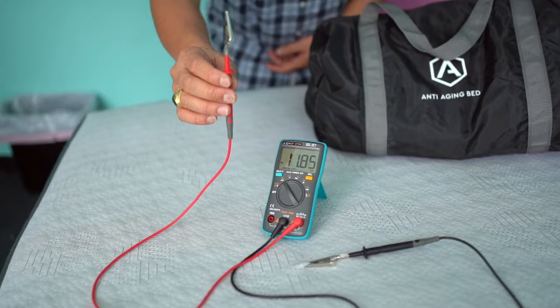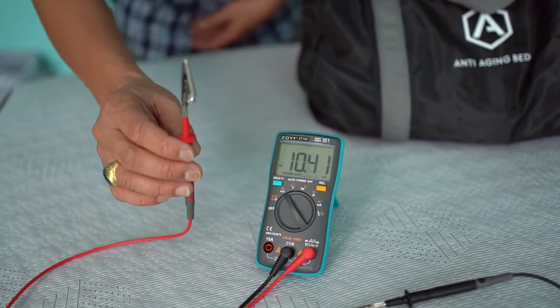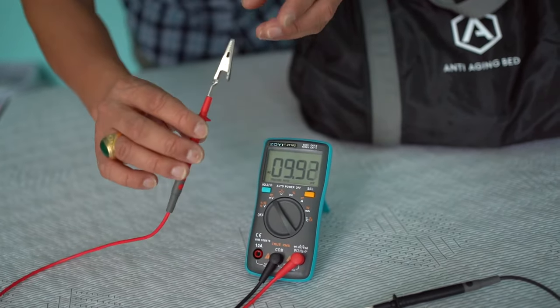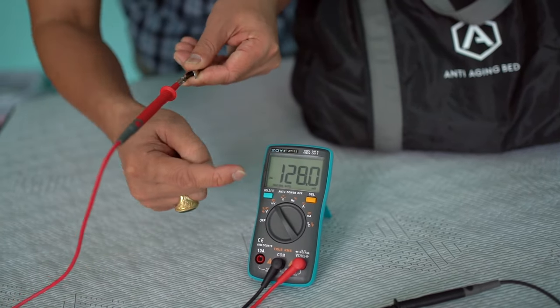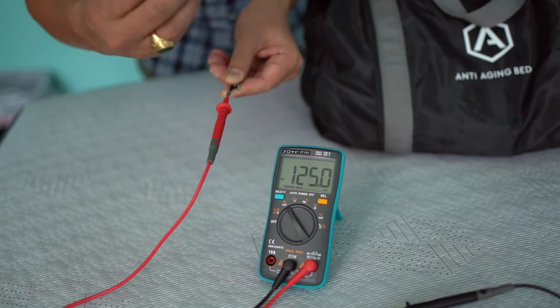Now EMFs, which are electromagnetic frequency and radiation, is prevalent in our society. Right now I'm measuring the static electricity in the air and how does this affect my body? Well, I'm going to simply touch this piece of metal here, and this meter is going to measure how much inflammation and extra voltage I'm carrying.